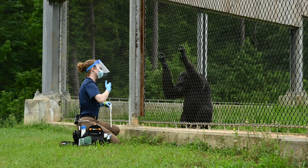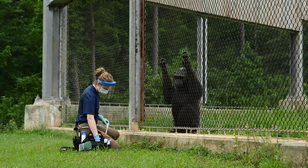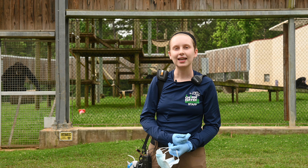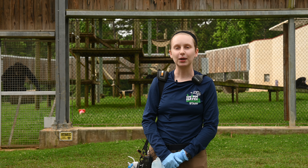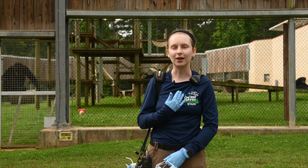We use PRT, or positive reinforcement training, to be able to ask the chimps to do a behavior such as giving their arm or their hand, and that builds us up to bigger medical behaviors such as injection training or cardio mobile for their heart health.